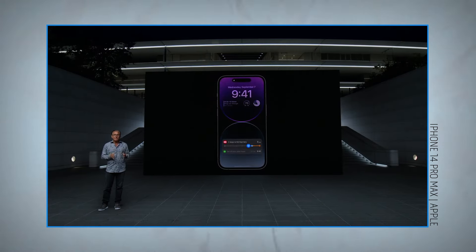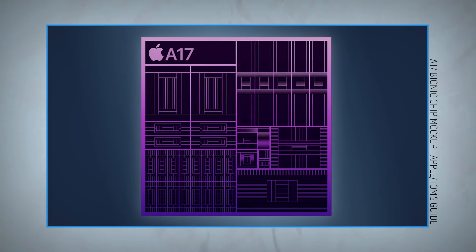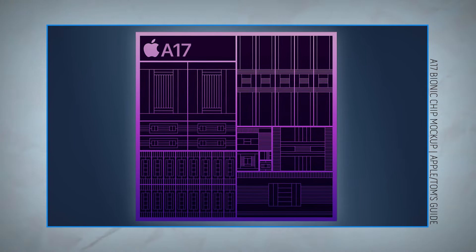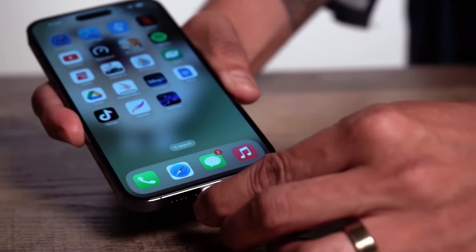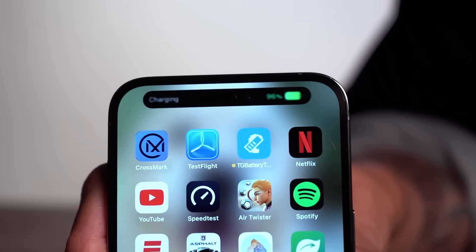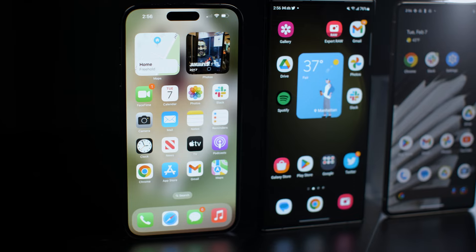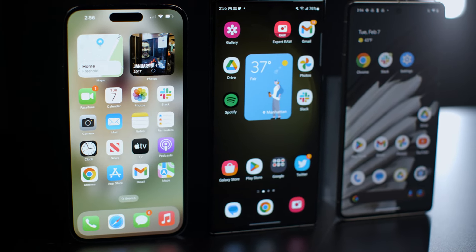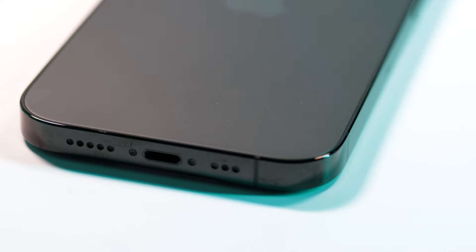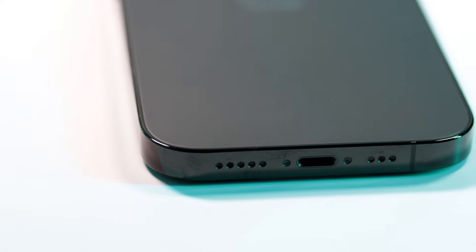So how much better could the iPhone 15 Pro Max be? The new 3-nanometer A17 Bionic chip is said to be as much as 35% more power-efficient compared to the A16 Bionic, so this will almost certainly result in an even longer runtime. Unfortunately, the iPhone 14 Pro Max lags behind the industry standard with 20-watt charging — you'll get just 42% in 30 minutes. Other phones like the Galaxy S23 Ultra get to 58% in 30 minutes with its 45-watt charger, and the OnePlus 11's 80-watt charger can get to 100% in half an hour.